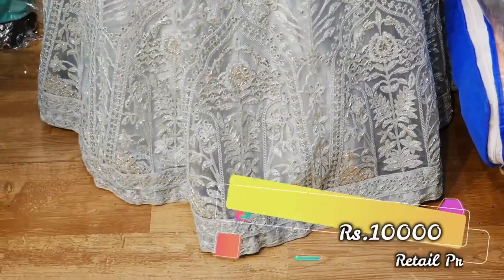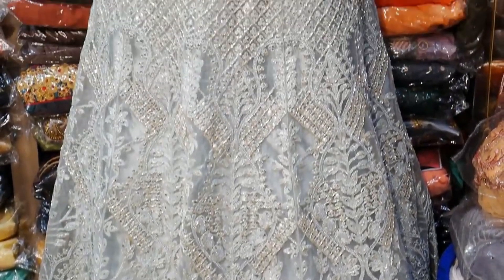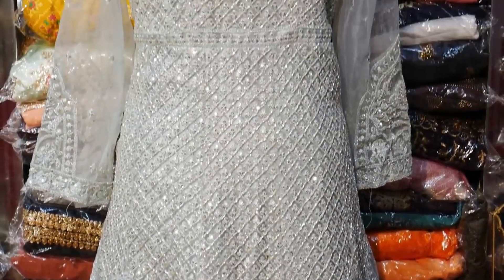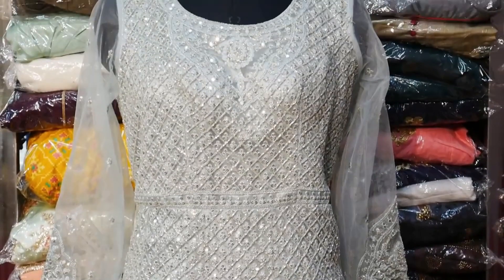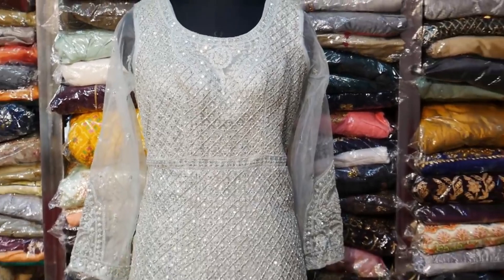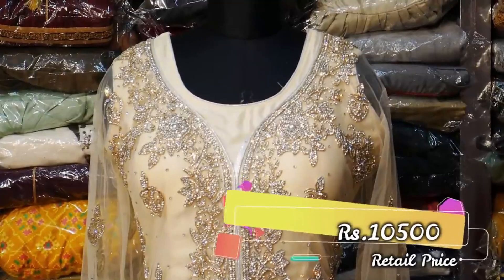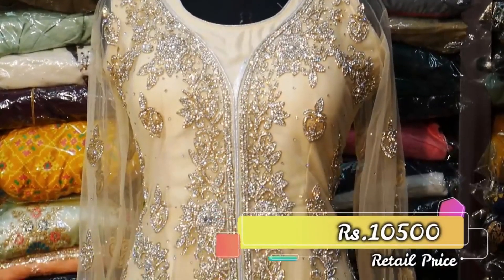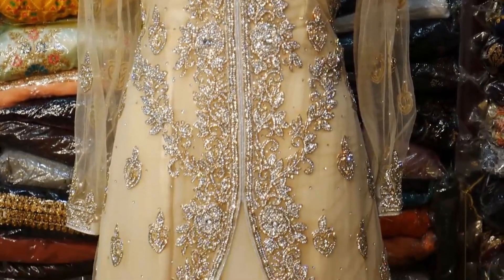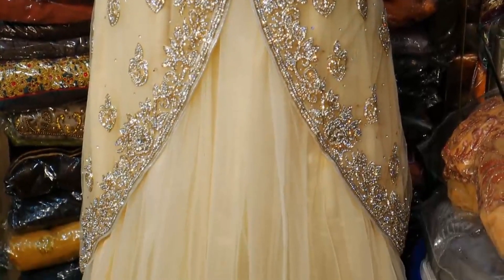The next variety is 10,000 rupees — grand look, grey shade. First quality with stone work and 3/4th sleeves. You can purchase from these collections. The next variety is 10,500 rupees — grand work coat type with 3/4th sleeve stonework.